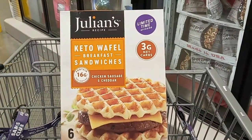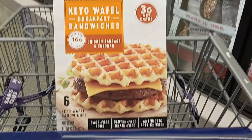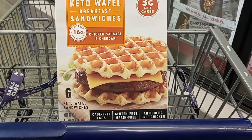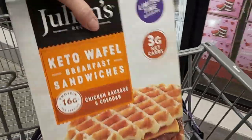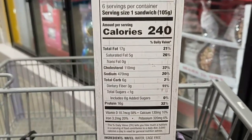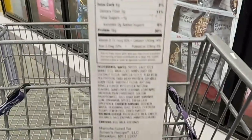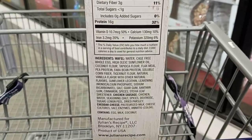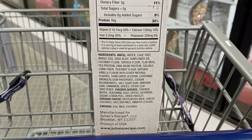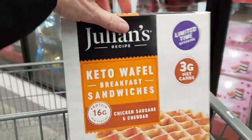Here's a new item I haven't seen: Julian's Keto Waffle Breakfast Sandwiches, a limited time offering. It says three grams net carbs, so we'll check the back. They've got cage-free eggs, antibiotic-free chicken. I kind of prefer to make my own, but for one whole sandwich it's 240 calories — six minus three, three net carbs, which is correct. Good ingredients: a little stevia leaf, cage-free eggs, coconut flour. I don't see wheat flour, just soluble corn flour. It depends on the ingredients for you, but it looks like a definitely nice option.